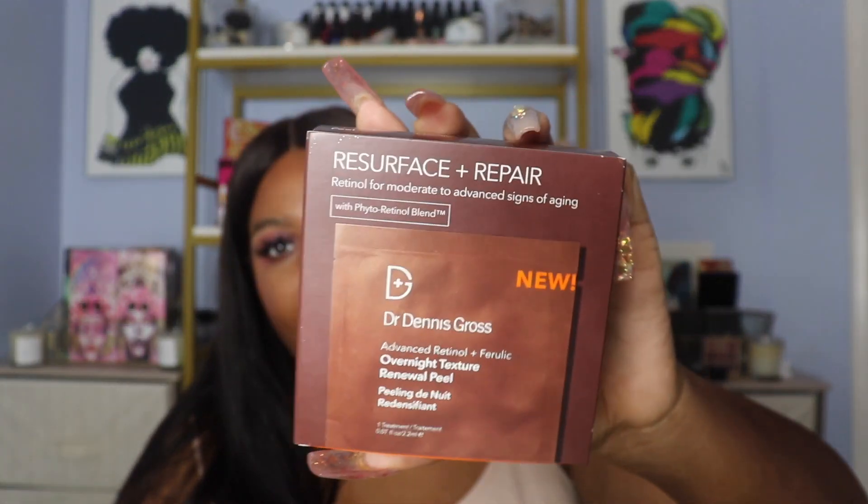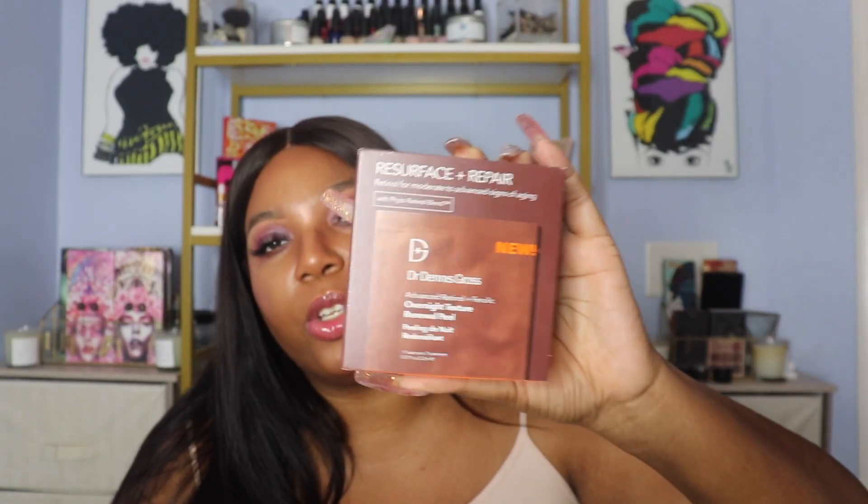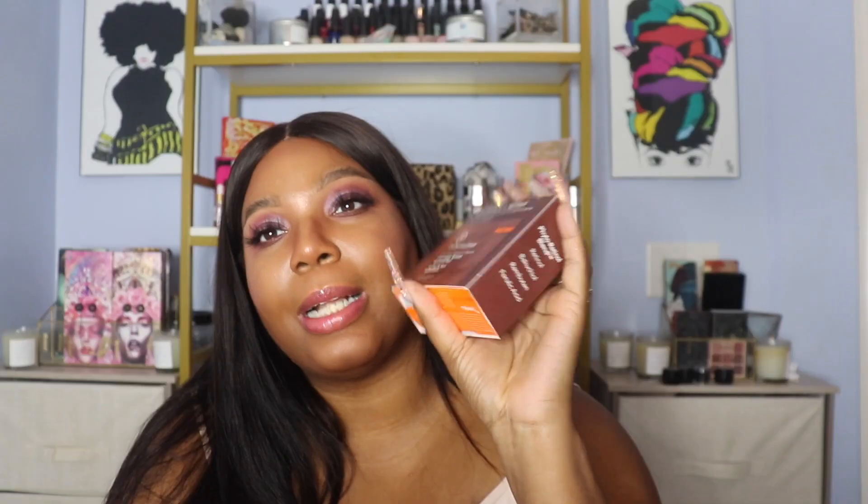My next and last big ticket item is the Dennis Gross overnight renewal pads. If you want to see texture change in your skin, get this — it's $78 for 16 treatments and I definitely believe it is worth it.